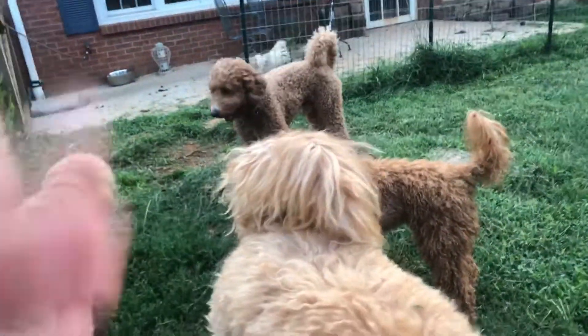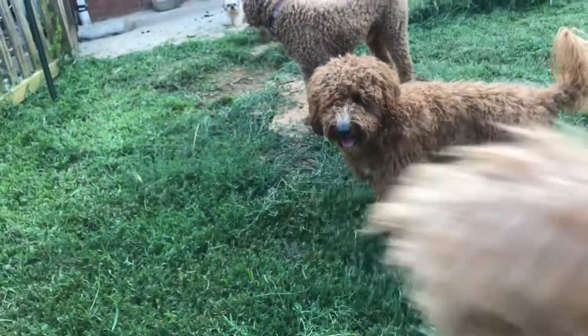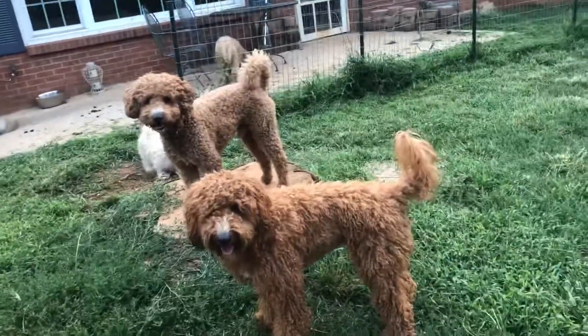I want to do a video of my doggies. We're getting a visit from one of my little girls who is not so little anymore.